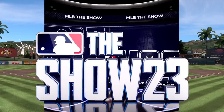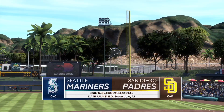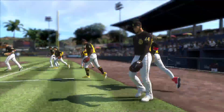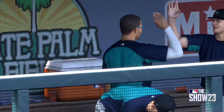Welcome in to Tate Palm Field. MLB The Show has interleague action for you this afternoon. It's the Seattle Mariners and the San Diego Padres. First pitch coming at you right after the break.